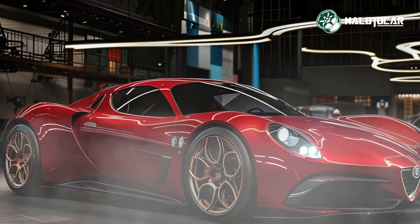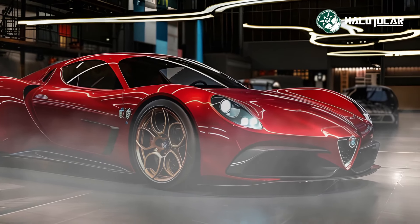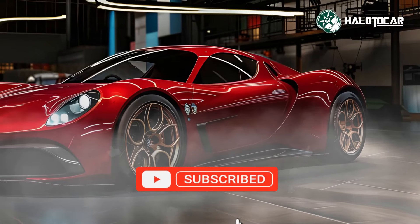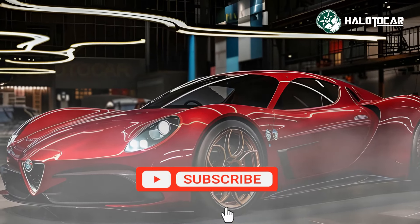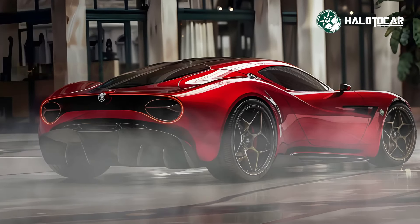The first official rendering of the one-of-a-kind 2025 Alfa Romeo 33 Straddle hypercar highlights its high-end luxury and astonishing performance. As a result of its innovative design, unparalleled performance, and stunning good looks, the 33 Straddle will go down in automotive history as a masterpiece.